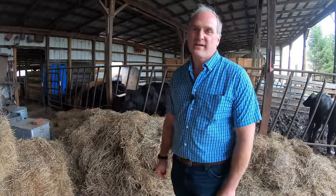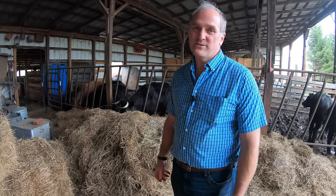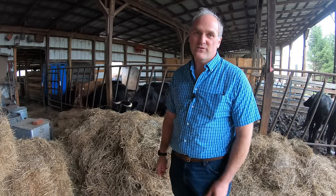I hope you enjoyed spending some time with me and our Dexters today. They're such a great breed, and as you can tell, I love to talk about them. I'll see you soon.